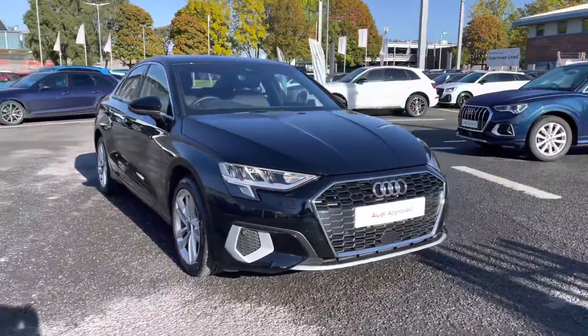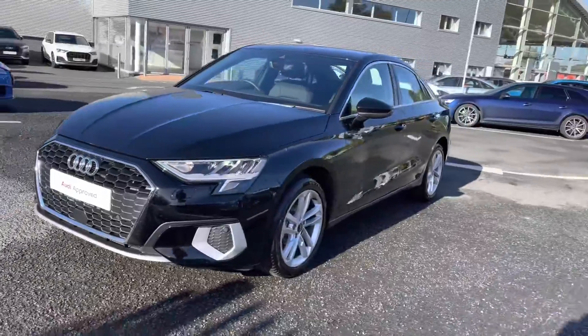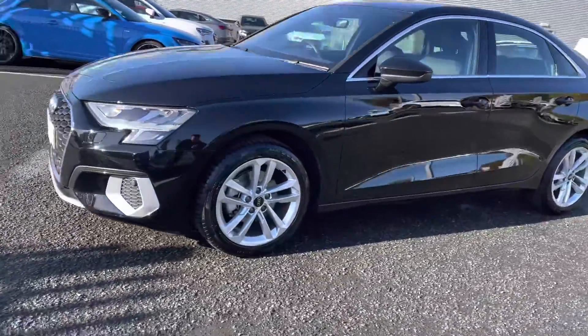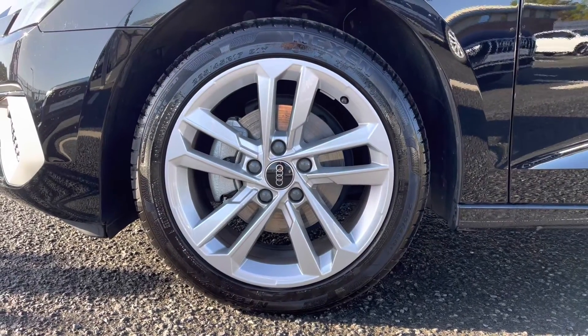It's a 1.5 litre petrol Sport with the S Tronic gearbox. Looks absolutely stunning. It does come sitting on those stunning 17-inch 5 parallel spoke design alloys, which really complement the exterior sporty styling.